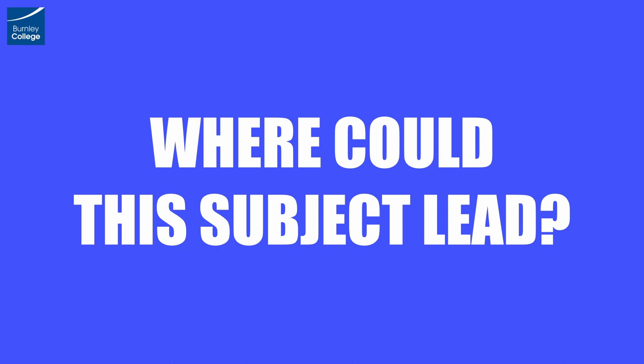Where could this subject lead? When studying psychology the possibilities are endless in terms of your next steps. As psychology is the study of human thought and behaviour, this subject is extremely useful even if you do not intend to pursue psychology in the future, and past students have gone on to use this in medicine, business, marketing, HR, sport, policing and more.